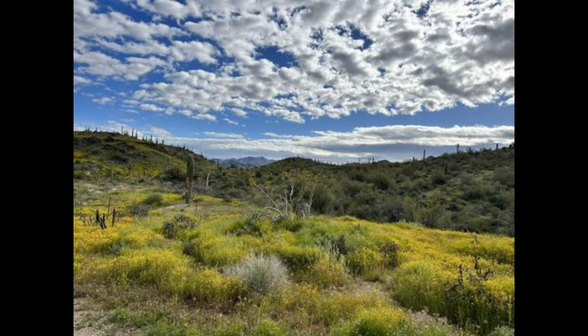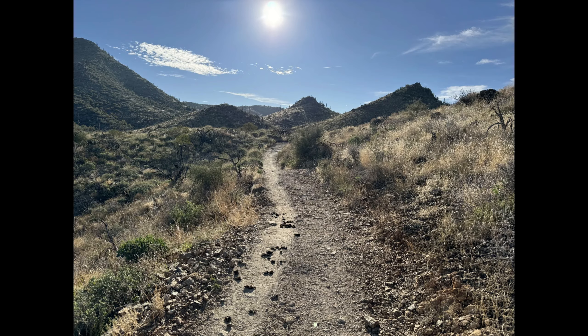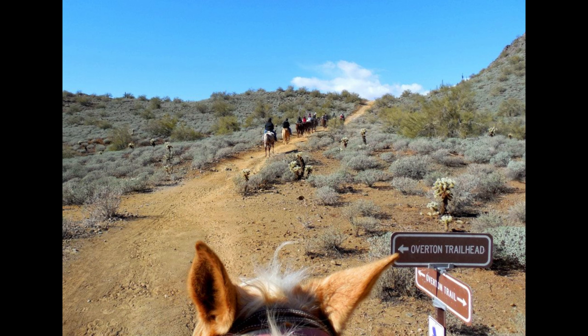Beyond this magnificent home, nature enthusiasts will revel in the proximity to the preserve and Gojohn Canyon Trail System, offering hundreds of acres to explore. The adjacent Cave Creek Regional Park further enhances the outdoor experience.